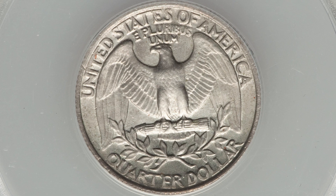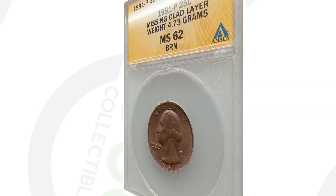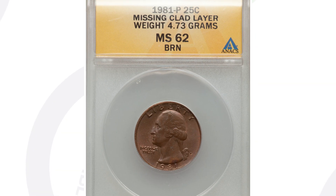Let's move on to an error that you can actually look for from the bank. This coin sold for $47 at auction. As we flip the coin over to the obverse, you can see the inner copper layer of the quarter — not the outer clad layer — because it's missing the clad layer on the obverse of the coin. That's why it weighs 4.73 grams. This coin sold for $47, graded by Anacs.